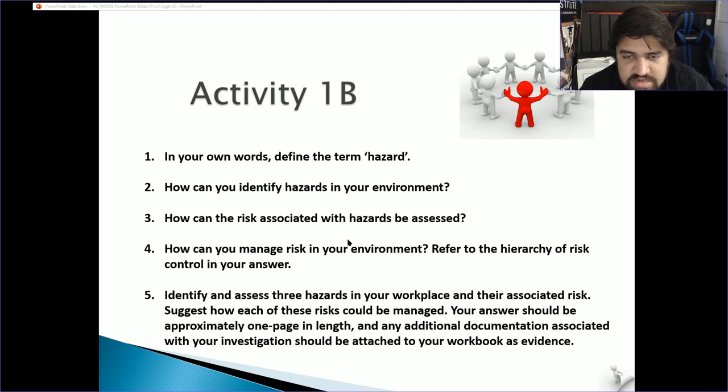How can the risk associated with hazards be assessed? Think about: can it cause harm? What are the levels — will this definitely lead to injury, may it lead to injury, or is the likelihood very minimal? You give each hazard a risk rating in your workplace analysis. For example, a blender poses a risk of mutilating your hand if you don't know how to use it correctly.